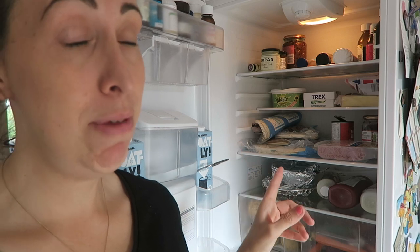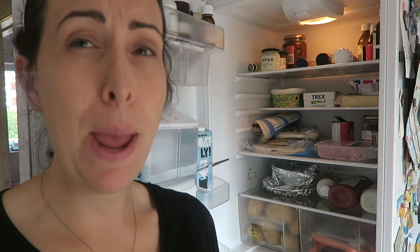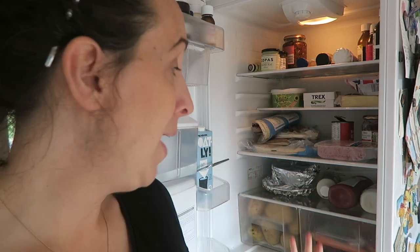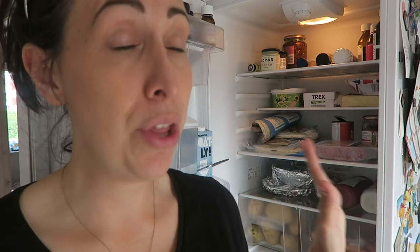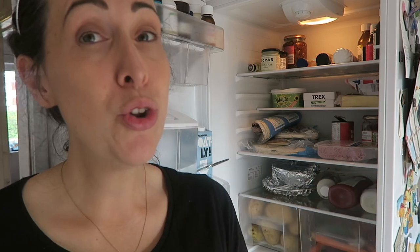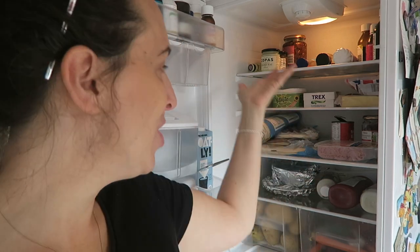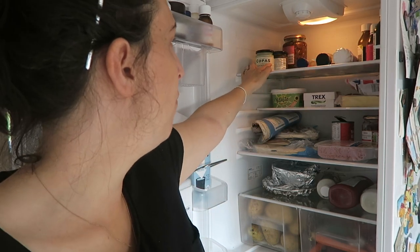That only took me 15 minutes. It is a quick job — it's just something that you think, oh, I can't face doing it. But if you just set yourself a timer for 15 minutes, take everything out, give it a wipe down, sort out the stuff that has expired — which there was quite a lot in there. The last three weeks has just gone to pot trying to sort out that birthday party. Real life happens — don't be hard on yourself if you do lose track of it all. Put it all back in. Now this is much more organised. I've got all like medicines and stuff that I won't be using very often at the top.